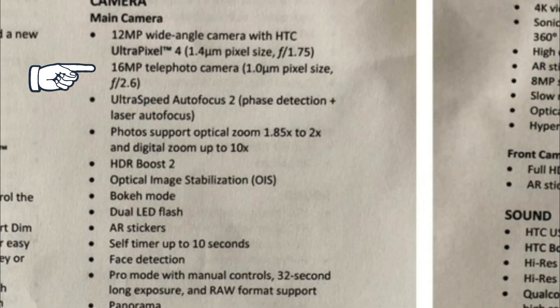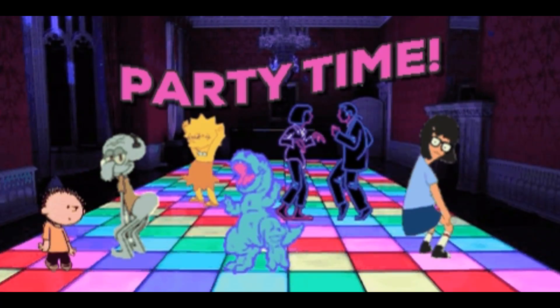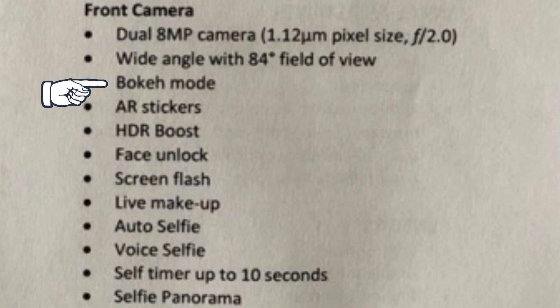Use OLED, HTC. On the cameras: 12 and 16 megapixel cameras with telephoto zoom, face detection, laser autofocus, OIS, portrait mode, AR stickers — party time, we got AR stickers! 8 megapixel front camera with front portrait mode, face unlock — and since when does face unlock come under the front camera section?